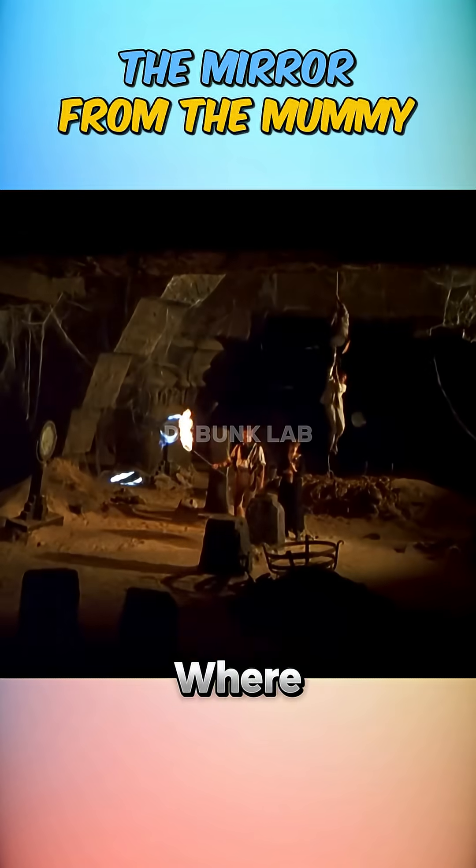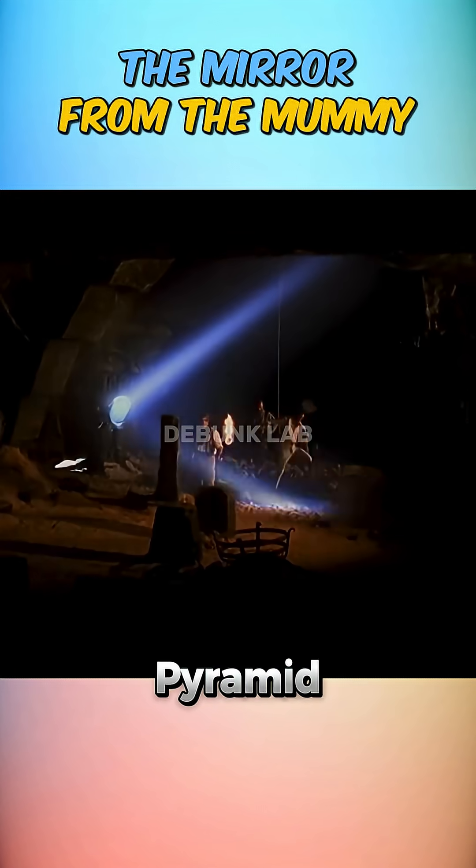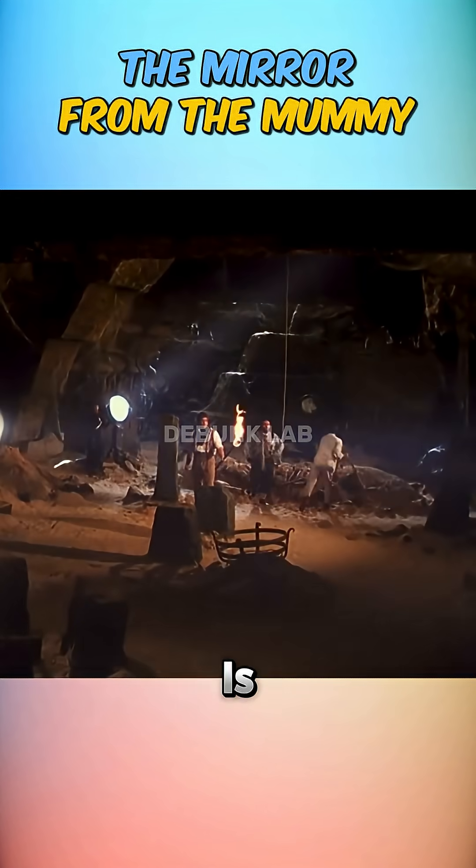You may remember the scene from The Mummy, where sunlight is reflected through mirrors to light up the dark chambers inside a pyramid. But is this ancient technique even possible?